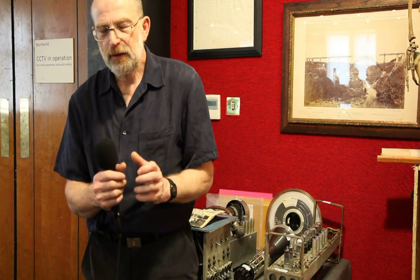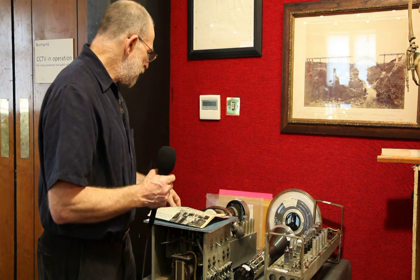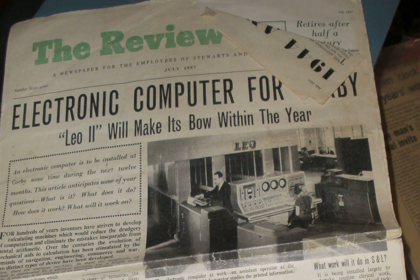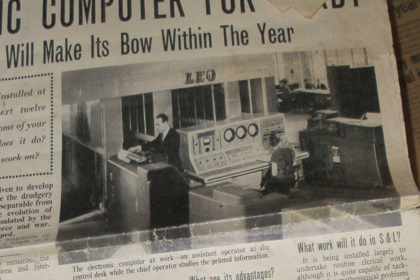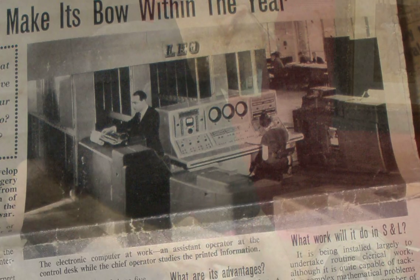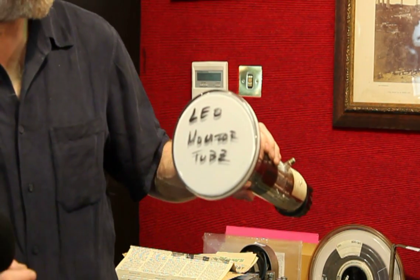Collecting the paperwork is extraordinarily important if you deal in early technology. Paper is massively undervalued by collectors, but it nails things. Here we have the Review News of 1957: 'LEO 2 makes its powerful electronic computer for Corby' — it dates it, and there's a picture of it. That is the control panel. It has three tubes in the front, and this is one of them.